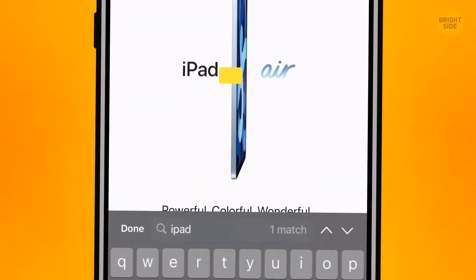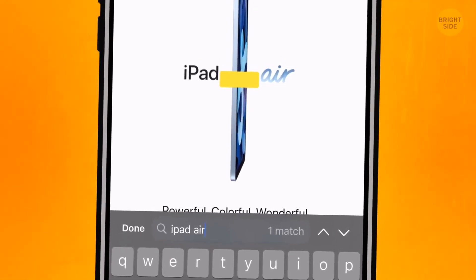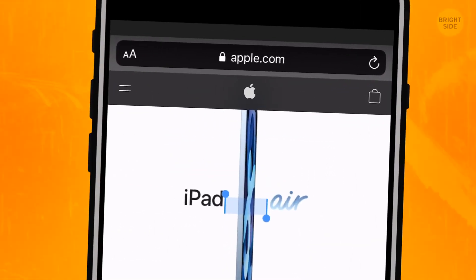The word you need will be highlighted in yellow. Plus, there'll be a special navigation bar on the bottom with arrows up and down to look for the keyword easily.